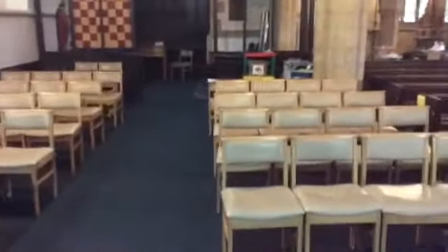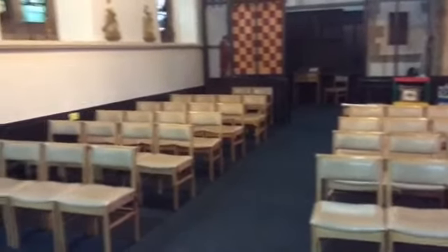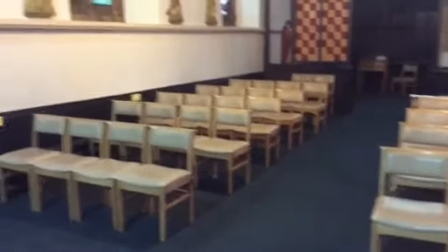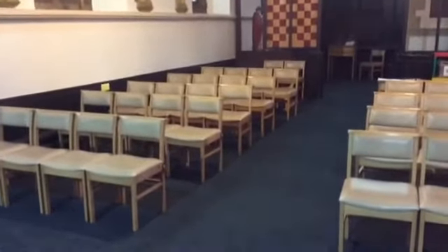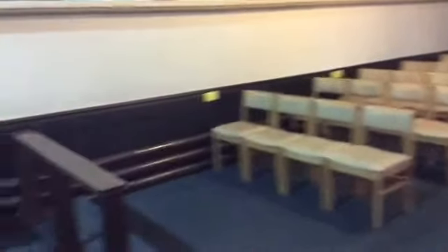If you're coming for the 8.30 service you'll see we're going to be using the Lady Chapel, and that just allows us to have a little bit more social distance for everybody. The chairs are a bit easier to clean as well, so if you're coming for either the 9.30 service on a Friday or the 8.30 Sunday service, the Eucharist will be in the Lady Chapel.